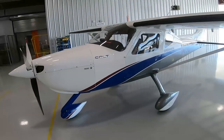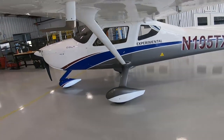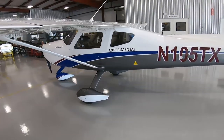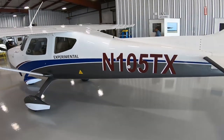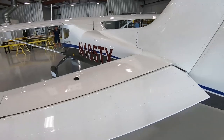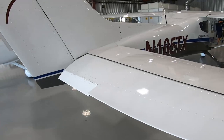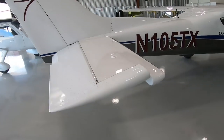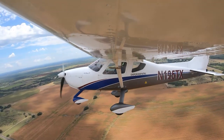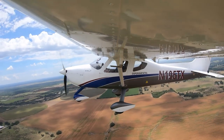Hello everyone, Paul Bertorelli reporting from a busy AirVenture in Oshkosh, Wisconsin. There are usually a lot of light sport aircraft on display here, but not that many new ones. But this one is a new entry from a company called Texas Aircraft, based in Hondo, Texas. It was designed by a well-known Brazilian designer called Caio Giordeo, and it springs from a line of aircraft he built in Brazil during the past 20 years. It's being officially launched here at AirVenture with a special pricing incentive.